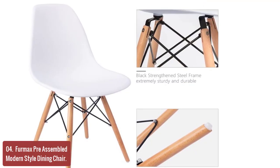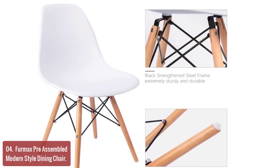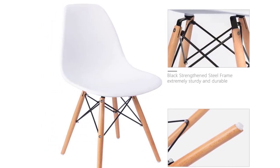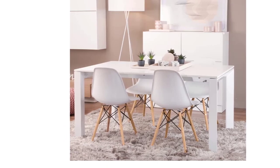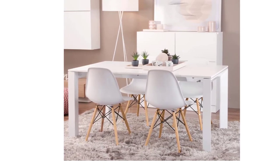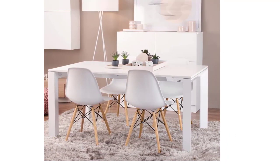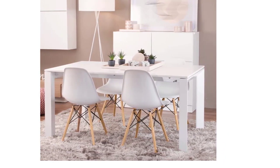The ergonomic design allows users to sit comfortably while supporting their backs, leading to easy conversation. Bend-resistant, high-quality back support keeps users comfortable while seated. With assembled legs, simply screw them into the seat to complete the whole installation.